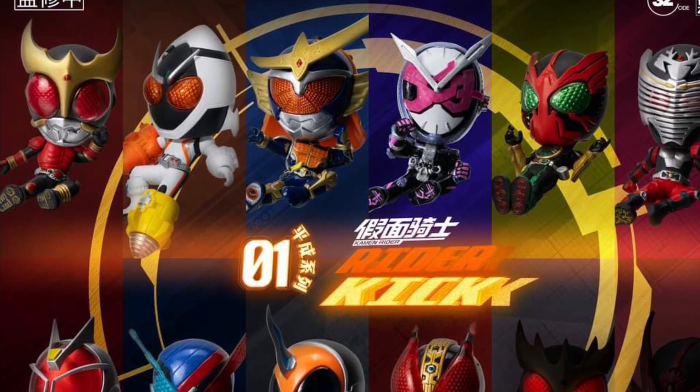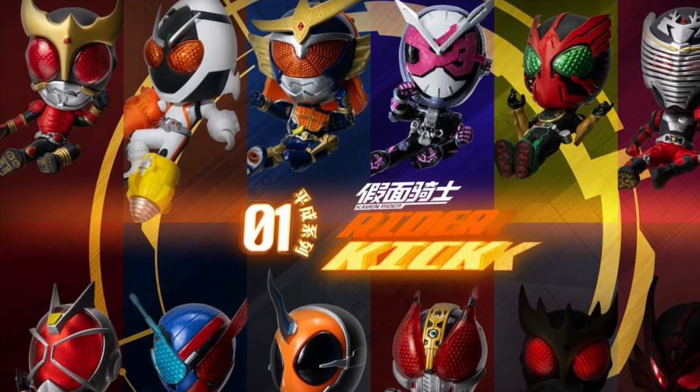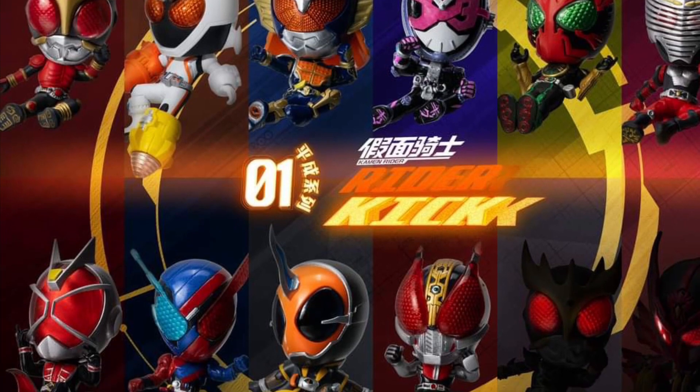Alright, so coming to us from 3-0 over on Facebook, we have Kamen Rider. I can't get over Kamen — for me, I gotta pronounce it Kamen. I don't know, but it is what it is, right?